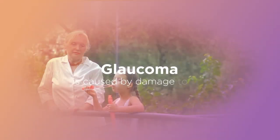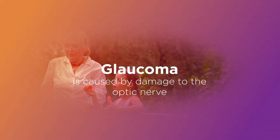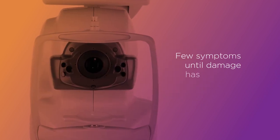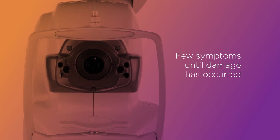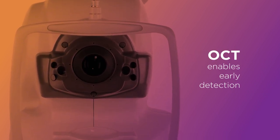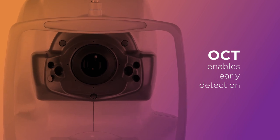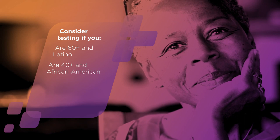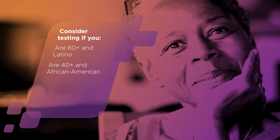Glaucoma occurs when excess pressure within the eye damages the optic nerve, leading to vision loss or blindness. There are usually no symptoms until irreversible damage has occurred. But an OCT exam can detect signs of glaucoma before they may be seen on other vision tests. Latino patients over 60 and African American patients over 40 are at particularly higher risk.